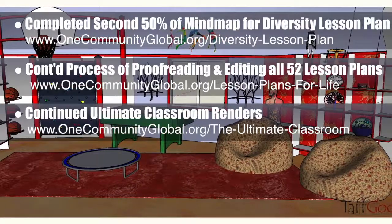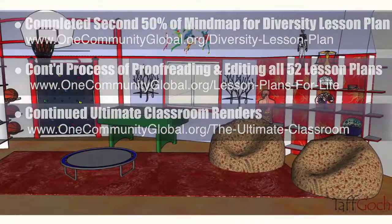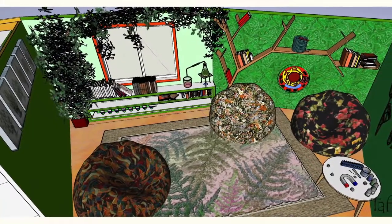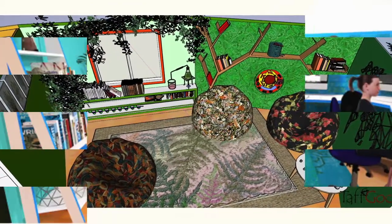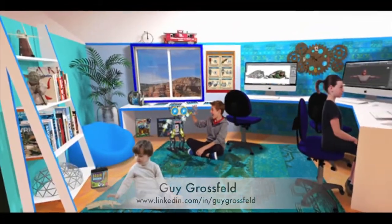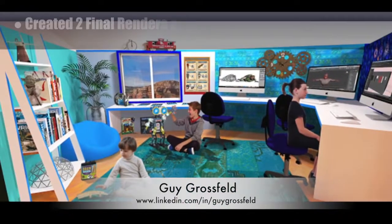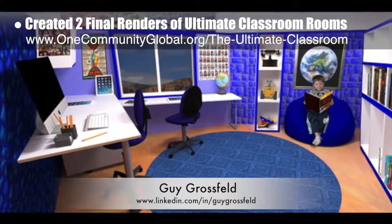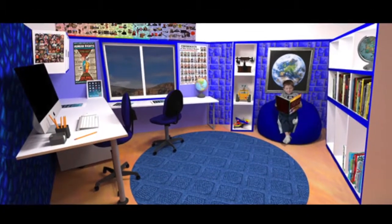The core team continued creation of the renders for the Ultimate Classroom, adding subject-related items to the red room (health and nutrition), the orange room (English), the yellow room (math), and the green room (science). Guy Grosfeld, graphic designer, also continued adding people and elements from the learning tools and toys research to create the two final renders of the blue and indigo rooms from the Ultimate Classroom.